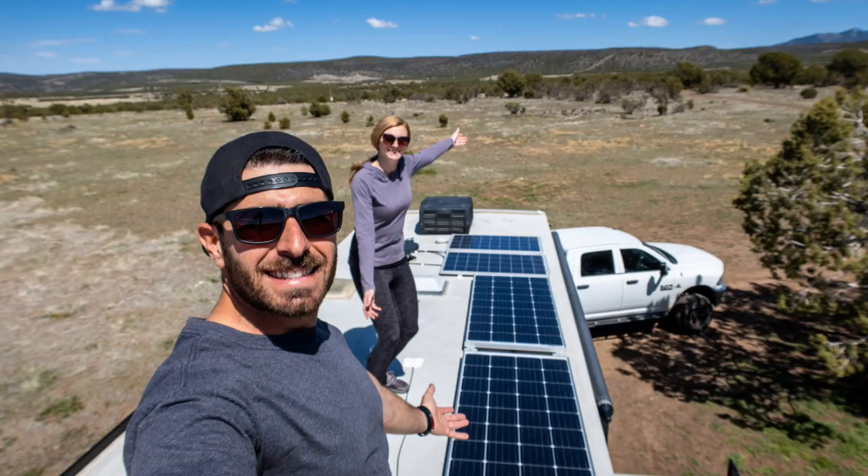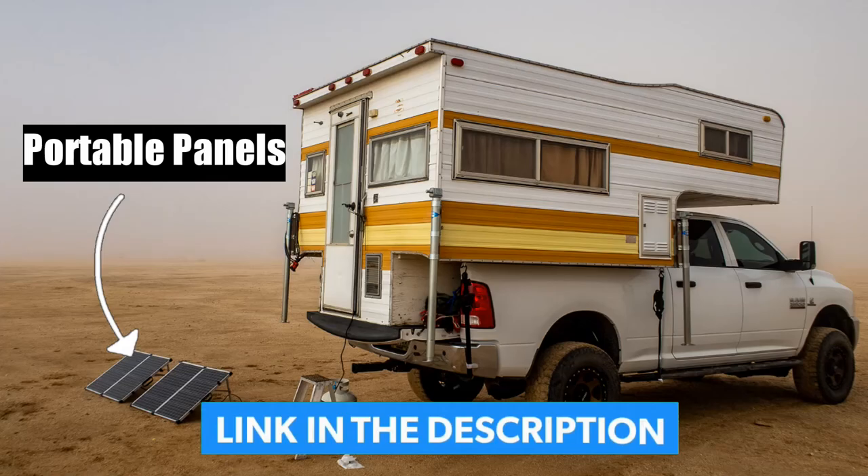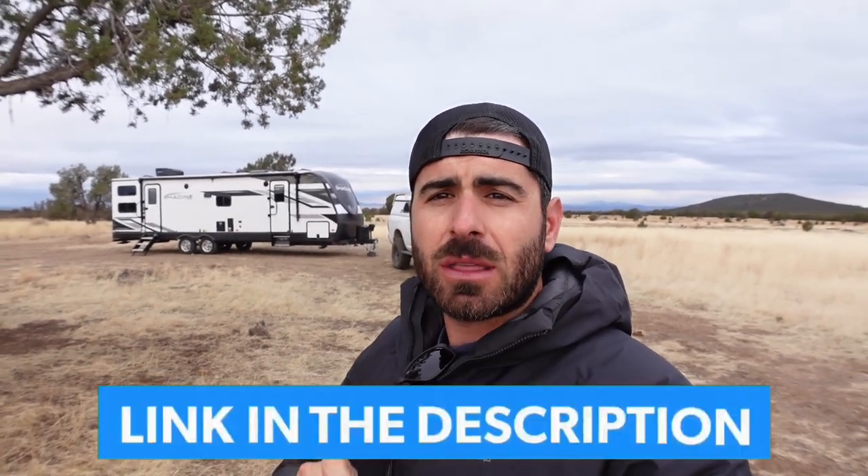We are finally putting solar on our 2022 Grand Design Imagine. We have had solar on two other rigs — we had the Nash and the truck camper — but we didn't keep those long term so we held off. Now that we've got a baby on the way, we definitely want to get this rig set up for power all the time. We've been using our Lion Safari LT for our computers, and the Grand Design has one 165-watt panel on the roof, plus three Lion Energy lithium batteries.